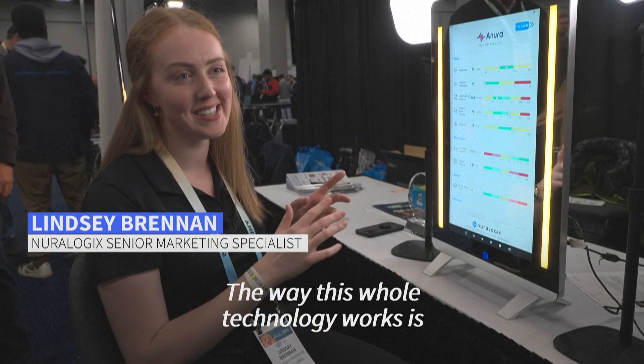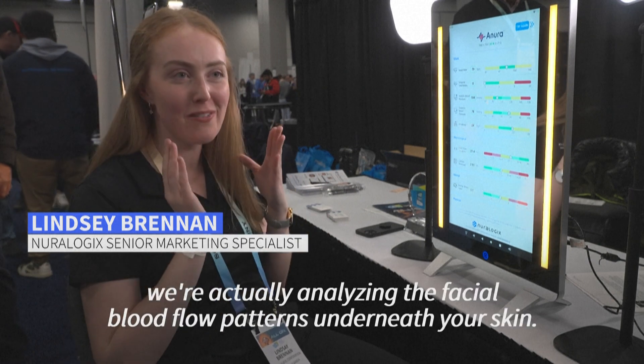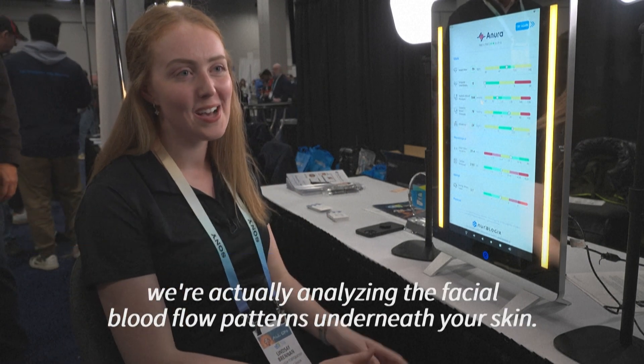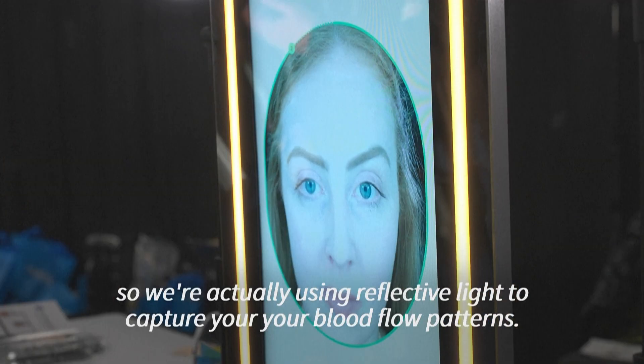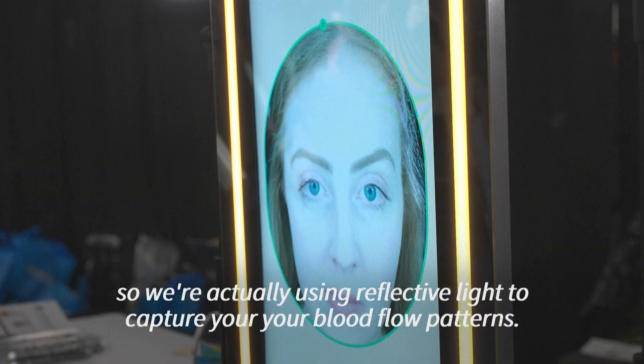The way this technology works is we're actually analyzing the facial blood flow patterns underneath your skin. We use a process called transdermal optical imaging — we're using reflective light to capture your blood flow patterns.